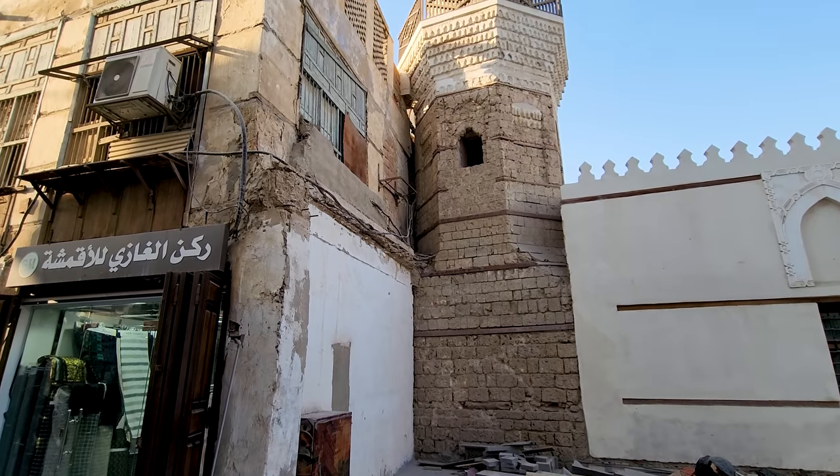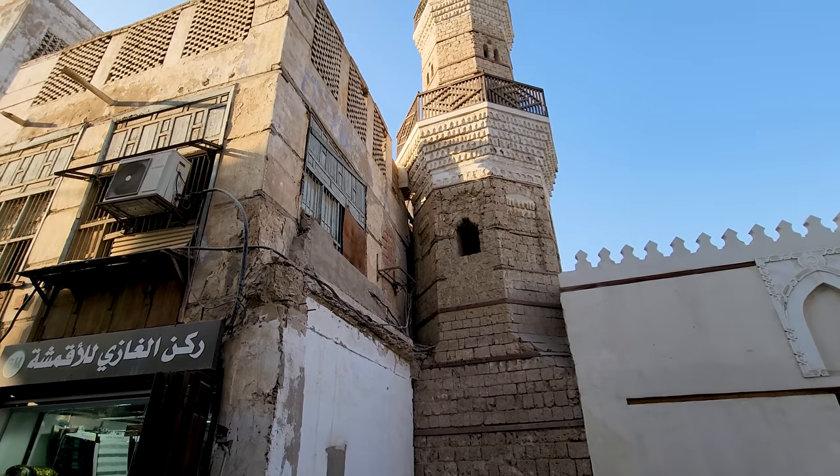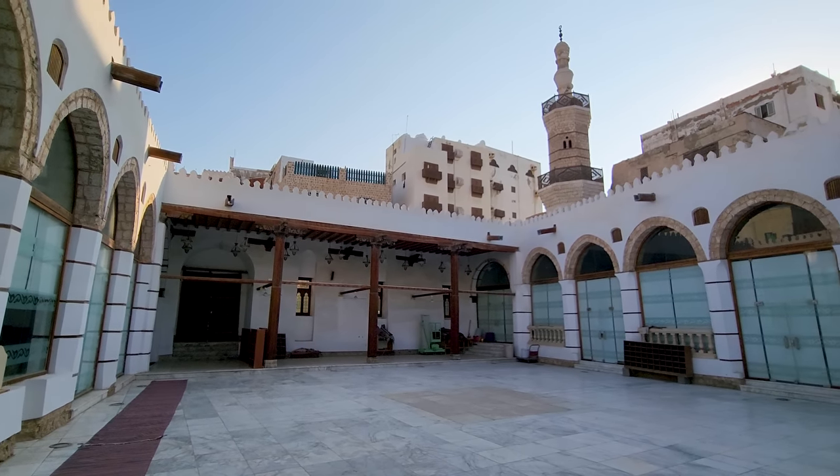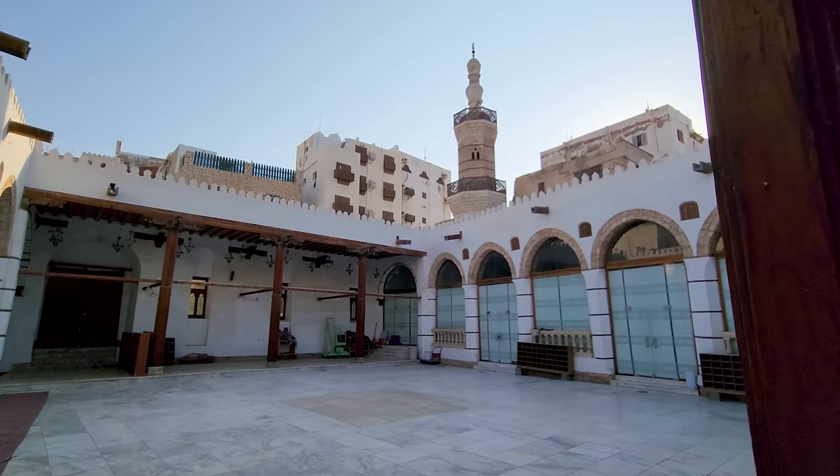I'm just inside the courtyard of the Masjid Shafi Mosque here in Al-Balad, and it's a really fascinating mosque. It has a prayer room right next to the courtyard. You can also see the old minaret, which is apparently about 800 years old. This mosque is one of the oldest ones you'll find in Al-Balad and in Jeddah in general — it's about 1400 years old.